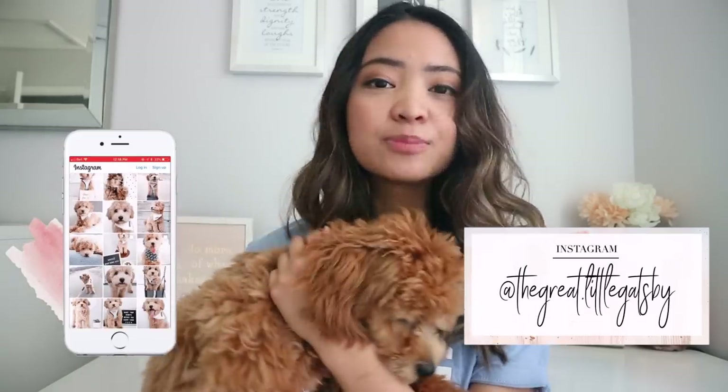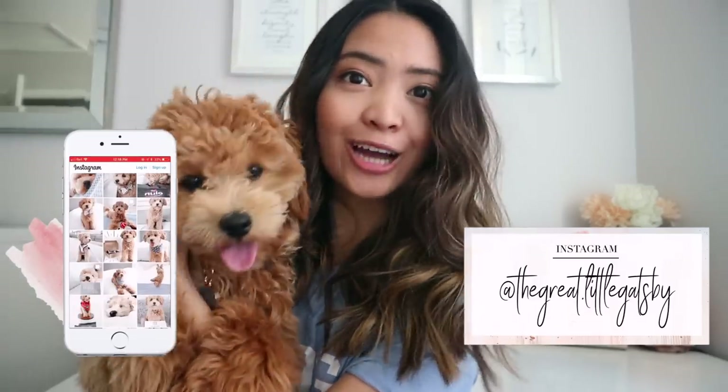I've actually been gone for a little while now — I think it's been three months since my last video. But I am back and I'm here with a special guest, my puppy Gatsby, who is quite famous actually.